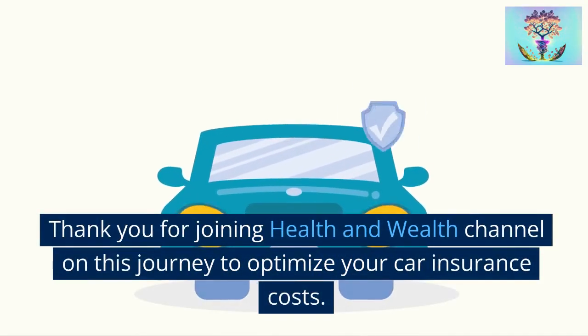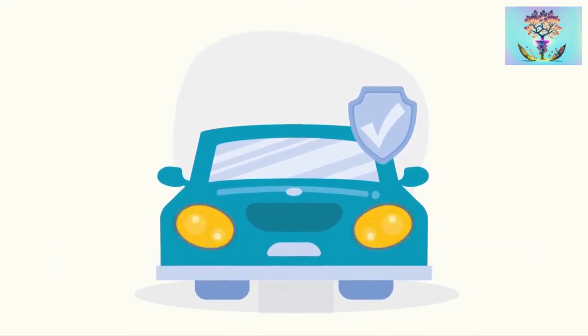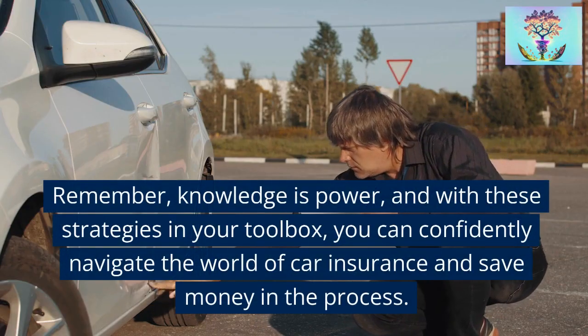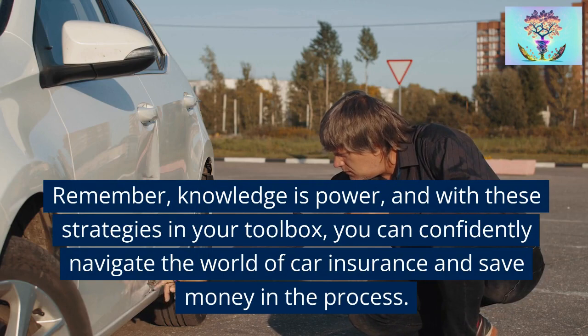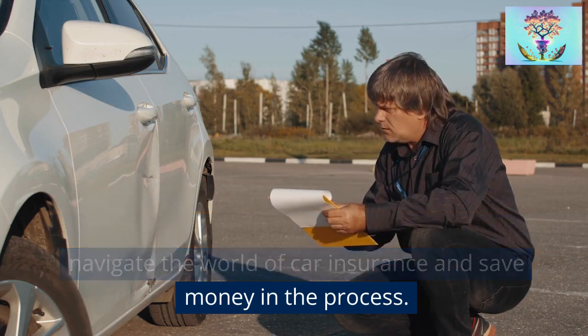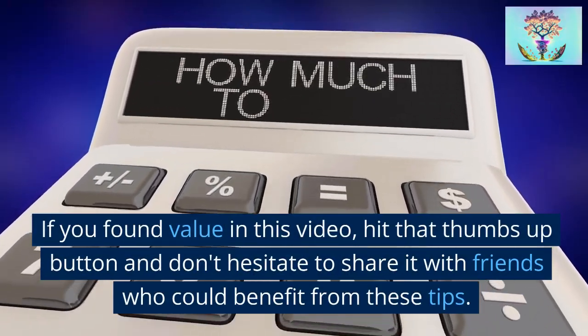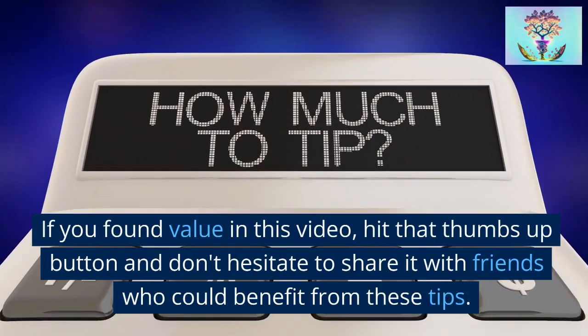Thank you for joining the Health and Wealth channel on this journey to optimize your car insurance costs. Remember, knowledge is power, and with these strategies in your toolbox, you can confidently navigate the world of car insurance and save money in the process. If you found value in this video, hit that thumbs up button and don't hesitate to share it with friends who could benefit from these tips.